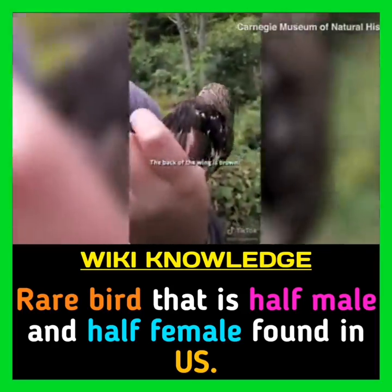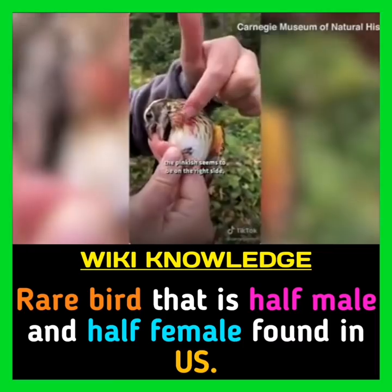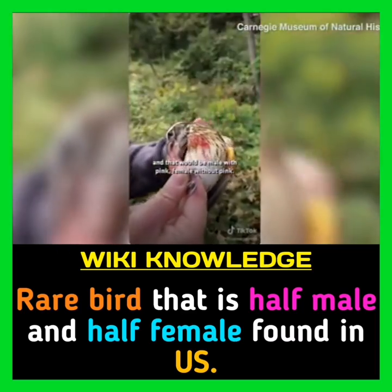The back of the wing is brown. And if you take a close look at the bird's breast, the pinkish seems to be on the right side, but it's buffy on the left side. That would be male with pink, female without pink.